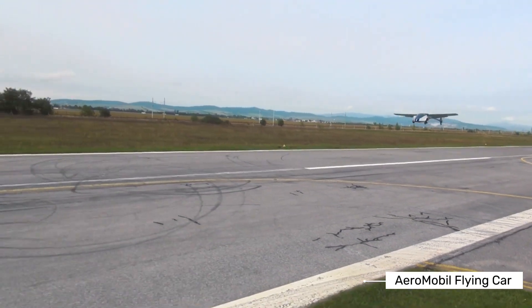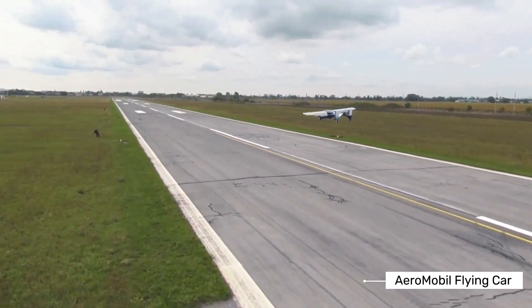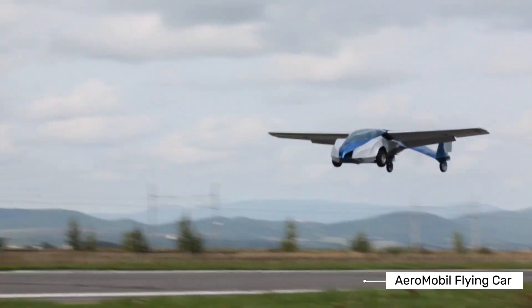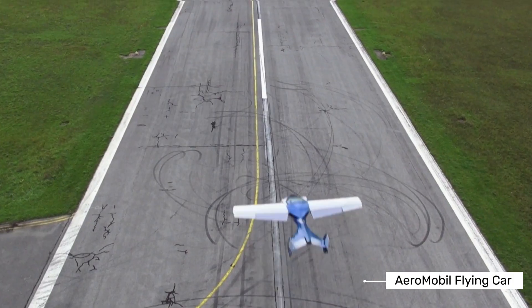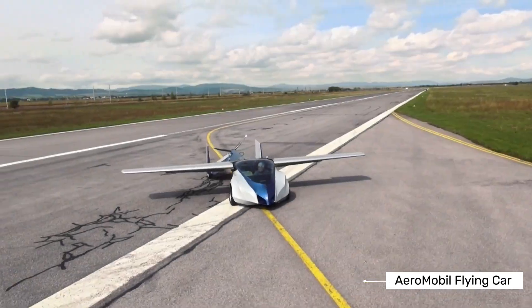Aeromobile is a company that started in 2010 with one big dream: to create a real-life flying car. After years of work and several prototypes, they've developed the Aeromobile 4.0, their latest model. This isn't just a concept or a far-off dream — it's a real vehicle that's been tested in actual flight conditions and on roads.